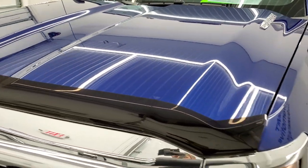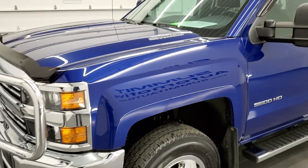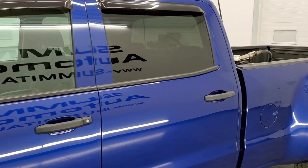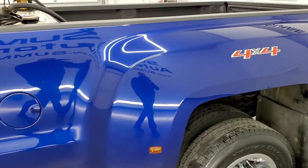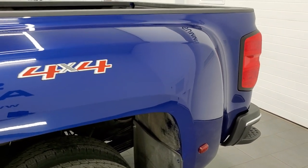Topaz blue metallic is the color, and we shoot all of our videos — at least this video — in 4K, so if you have HD capabilities on your computer, tablet, smartphone, or television, I highly recommend turning them on right now because it is your best way to check out the quality, condition, and options of the truck before seeing it in person.